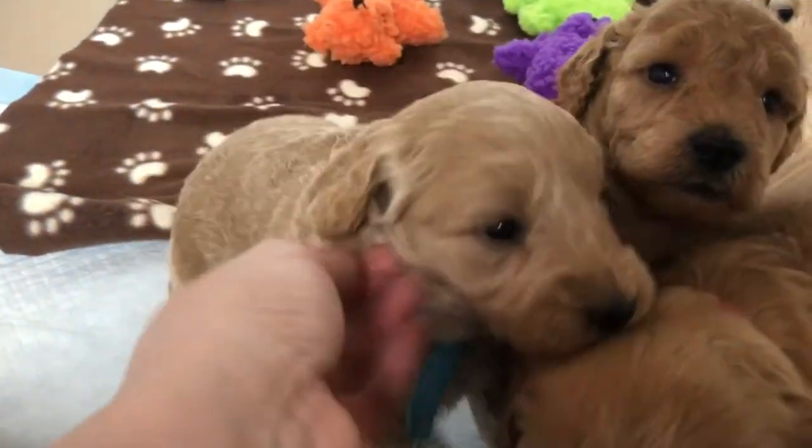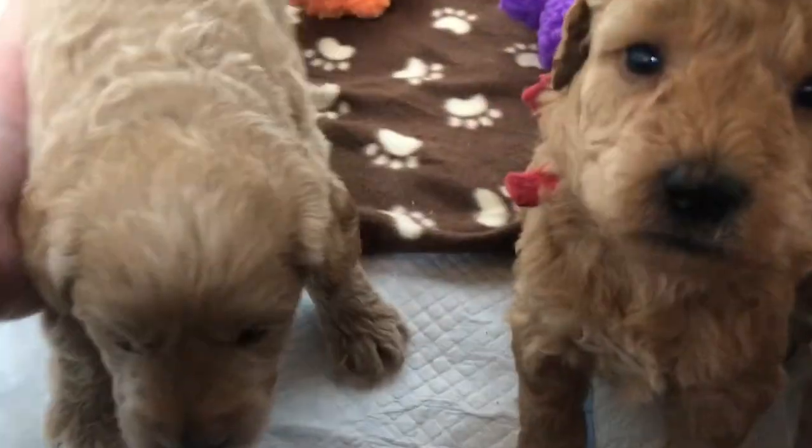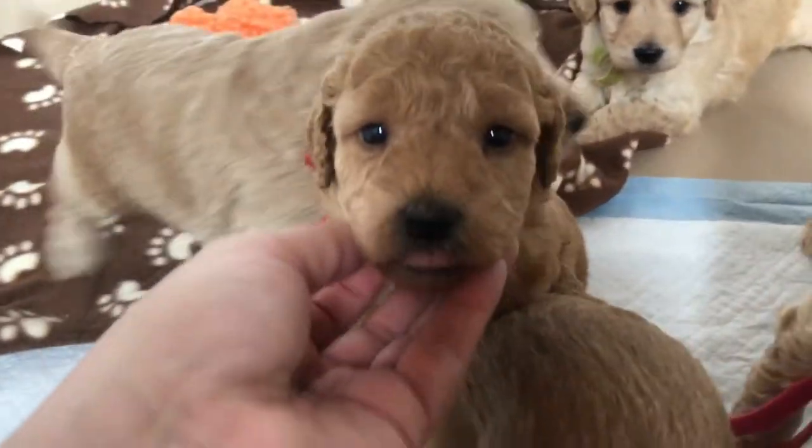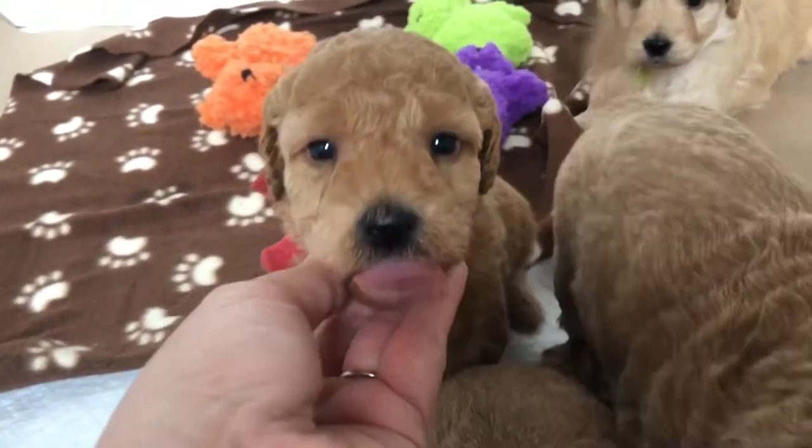Here is bright blue boy, who is a peanut butter color. That's what I call it — looks like you open a jar of peanut butter. And you're what we consider an actual red.